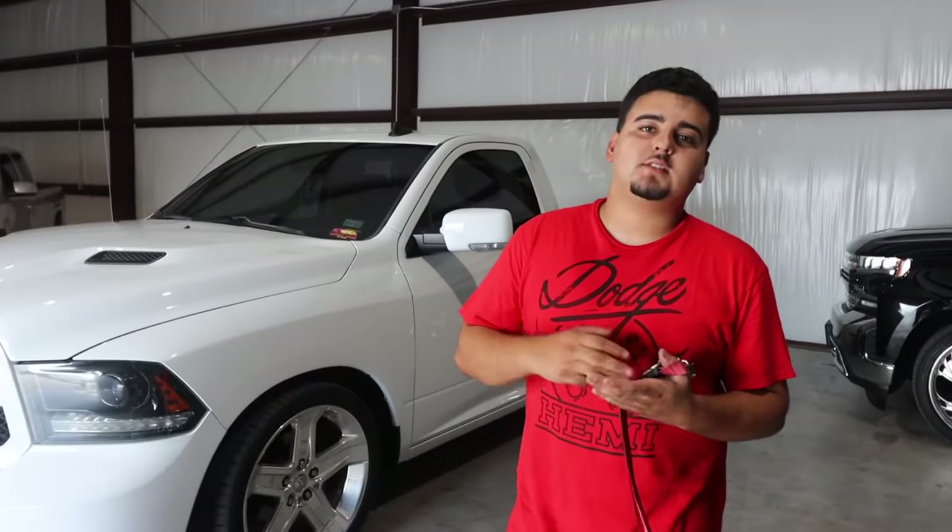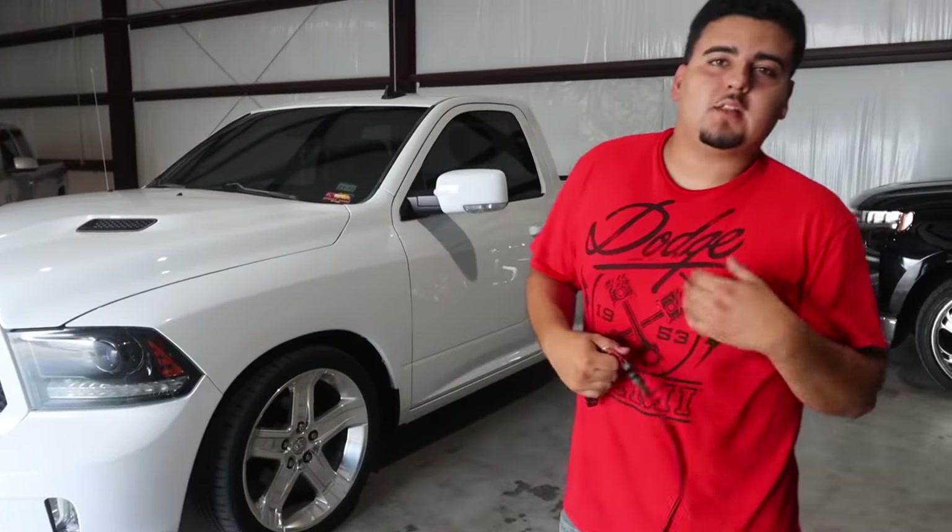Today we're going to be doing a tune-up on my RAM. I need to change the oil, the filter, and 16 spark plugs — these trucks have 16 in them. I did the oil change about a month ago before I got the paint job done, but it's already due again. I can feel the truck is a little sluggish because it needs spark plugs.